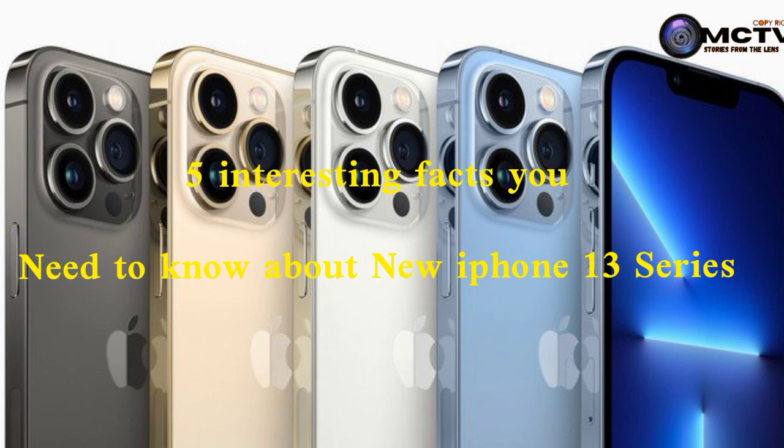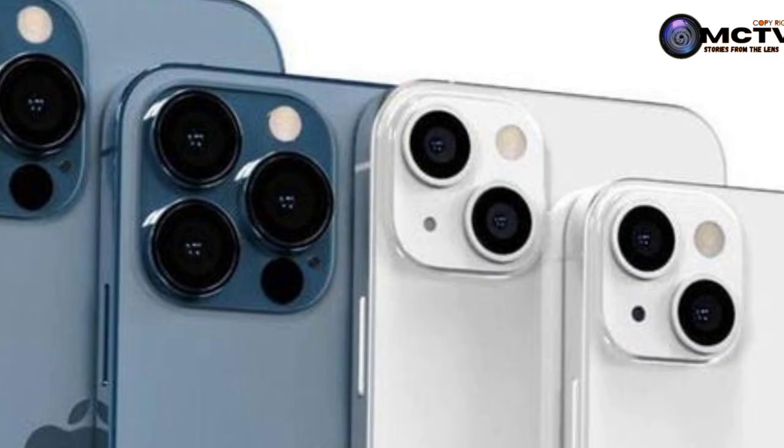In today's video, it's just a short video that is very interesting, and we are looking at the iPhone 13 series — everything we need to know about the new iPhone 13 series. Apple introduced the iPhone 13 Pro and iPhone 13 Pro Max, which is a new iPhone series that we need to know. We are looking at the specific features.